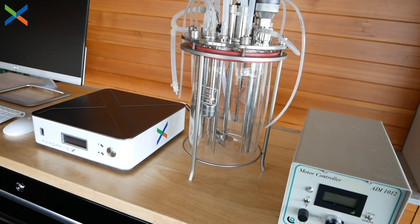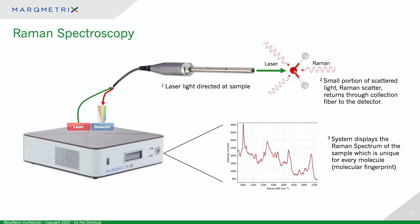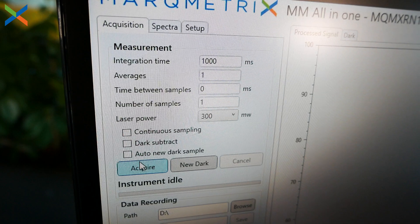I'd like to quickly explain how Raman spectroscopy works. The technology starts with a laser directed at a substance of interest through a fiber optic cable with a probe at the end. The energy from the laser causes the molecules in the substance to vibrate. The vibrations of the molecules cause the light from the laser to scatter. Some of the scattered light makes its way back through the probe and fiber optic cable into a detector within the all-in-one. The detector essentially takes a picture of the light scattered from the sample — the picture is called the Raman spectrum. What makes this technology powerful is that the Raman spectrum of every molecule is unique; for that reason, it's sometimes referred to as the molecular fingerprint.